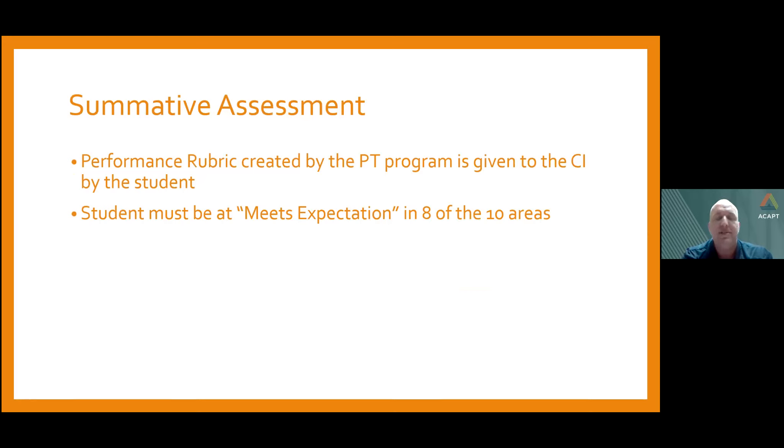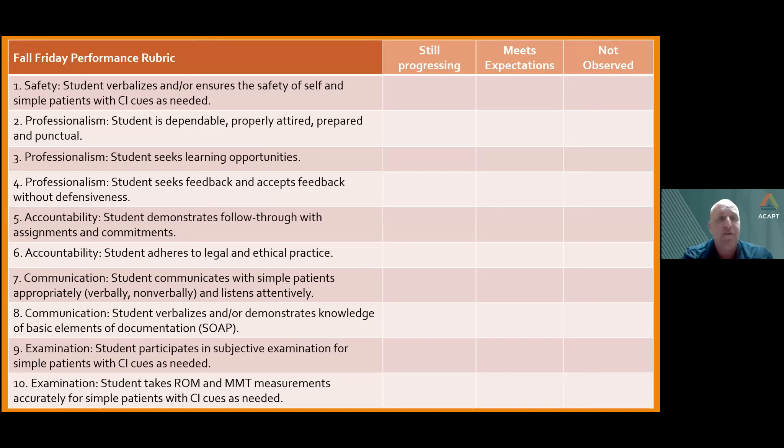We have a summative assessment — a performance rubric created by University of the Pacific — in lieu of the CPI. There are 10 areas we assess. The first eight focus on professional behavior, which are the low-risk, low-hanging-fruit items we can expect from students even with their limited knowledge so far. Numbers nine and ten are more examination-based, giving students the chance to practice the clinical skills they have learned. Grading is straightforward: either still progressing, met expectations, or did not have an opportunity to practice or observe that category.